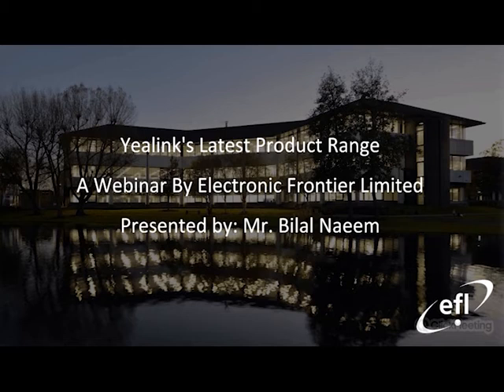Hello everyone. My name is Bilal Naeem and I am a Yealink product manager at Electronic Frontier. I'd like to thank each of you for taking time to participate in today's webinar. Alongside me is my marketing colleague Asha, who will be taking care of the sales and EFL promotions we'll be discussing today, and I will cover the technical presentation and product overview.